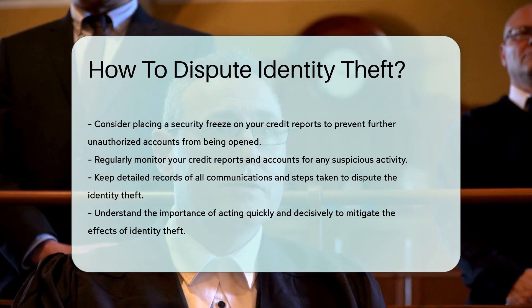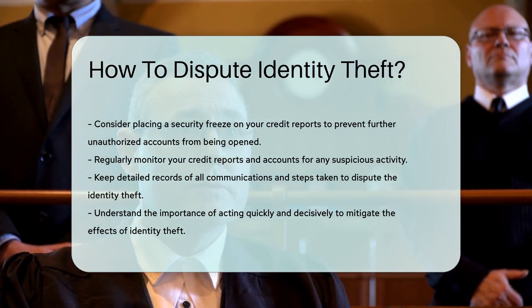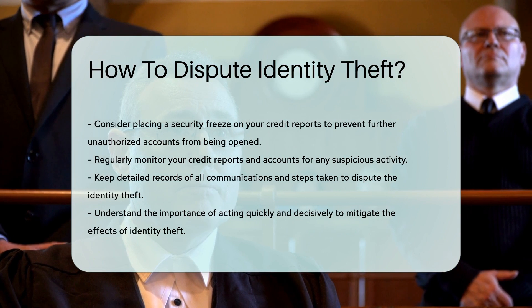Regularly monitor your credit reports and accounts for any suspicious activity. Keep detailed records of all your communications and steps taken to dispute the identity theft.